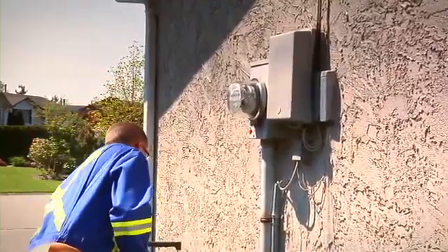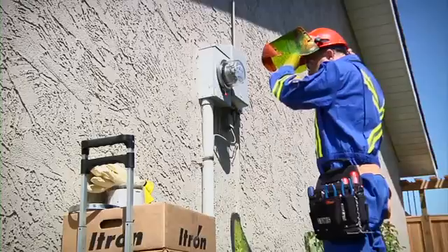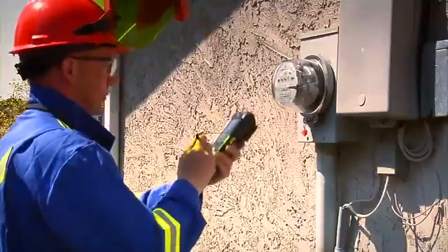Please ensure that there is safe and clear access to your meter. Remove any obstacles blocking access to the meter and keep dogs away.